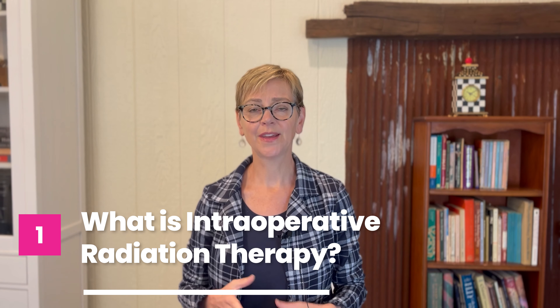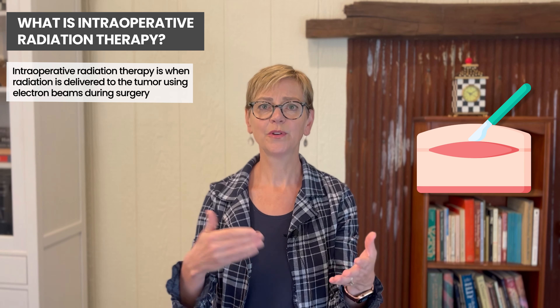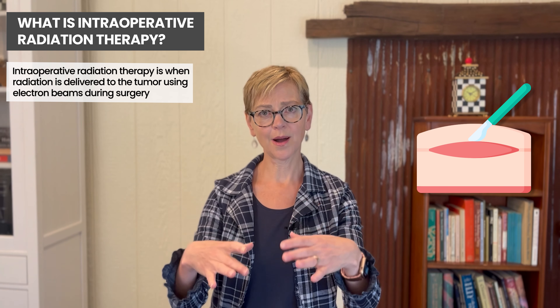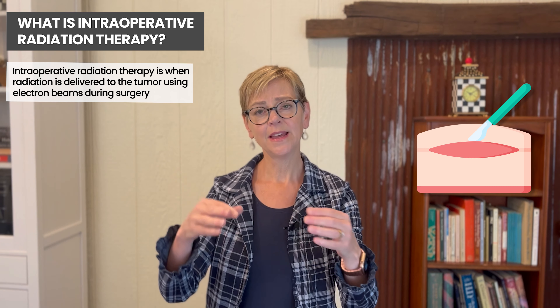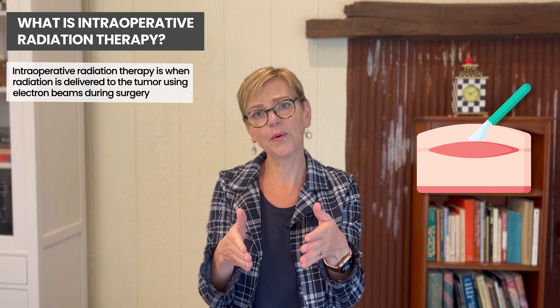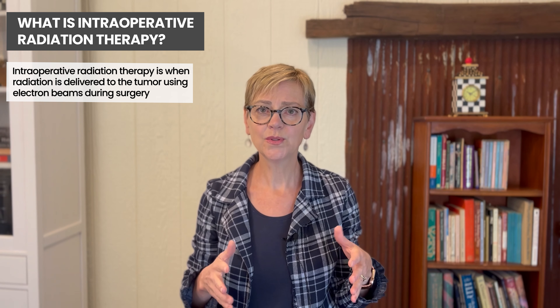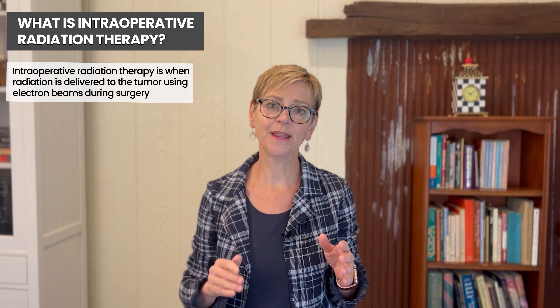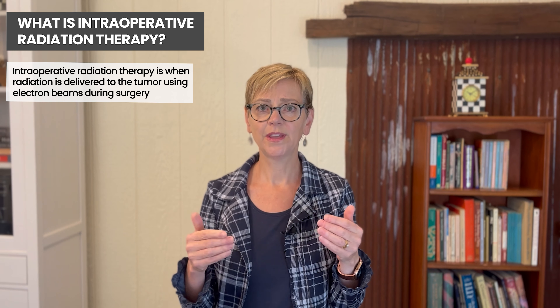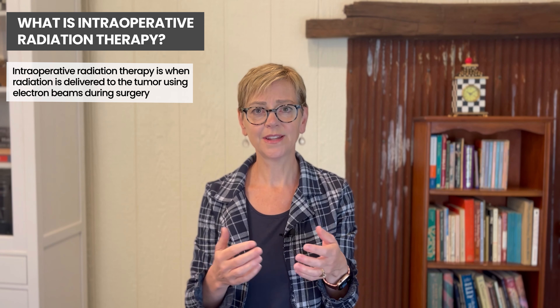Intraoperative radiation therapy is actually given in the operating room. The surgical bed is open to surgery, the tumor is removed, and then intraoperative radiation involves giving radiation to the surgical bed to a very focused area using electron beams. There are techniques used to keep the rest of the tissue from being exposed to the electron therapy so that other tissues aren't damaged.